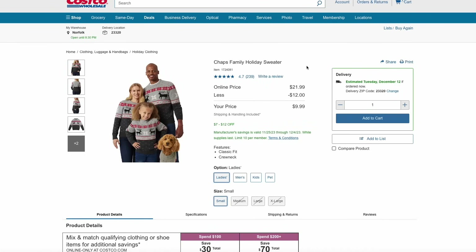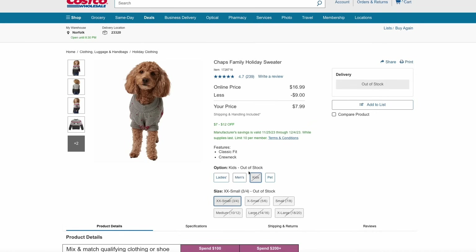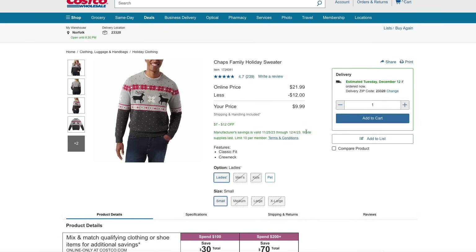One last deal over at Costco — get your family ready for Christmas season and Christmas pictures, or if you just like to wear matching sweaters. You can get these family holiday sweaters from the Chaps brand for just $10 a piece. They even have a matching pet one for dogs for just $8. They have everyone covered — men's, women's, kids — they're all on sale right now.